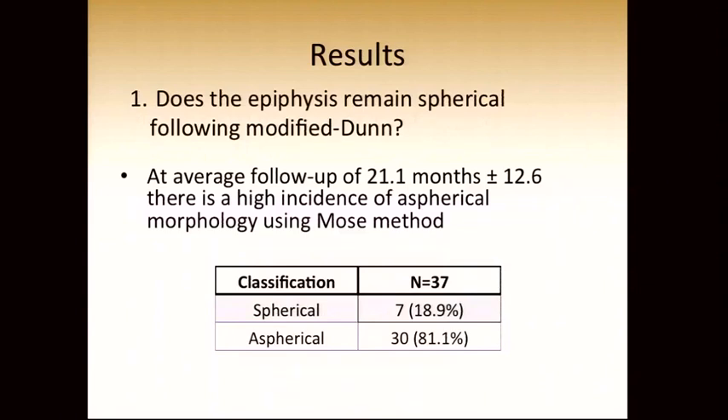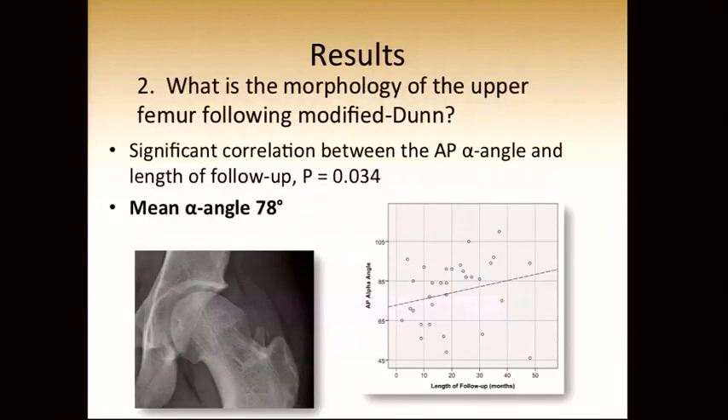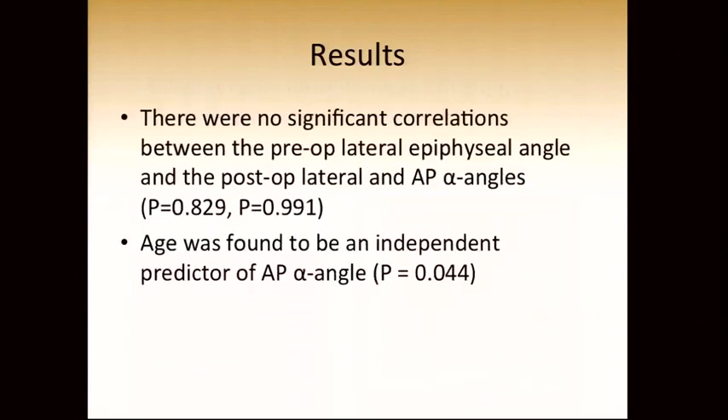Does the epiphysis remain spherical following the modified Dunn? At an average follow-up of 21 months, there is a high incidence of aspherical morphology using Mohs's method — 80% of our hips were aspherical on follow-up. Regarding the morphology of the upper femur: we found significant correlation between the AP alpha angle and the length of follow-up. The longer we followed these patients, the more deformities we noted at the head-neck junction. A typical patient shows a large CAM-like deformity of the femoral head-neck junction. There were no significant correlations between the pre-op lateral epiphysial angle and the post-op lateral or AP alpha angles, and age was the only independent predictor of the AP alpha angle.